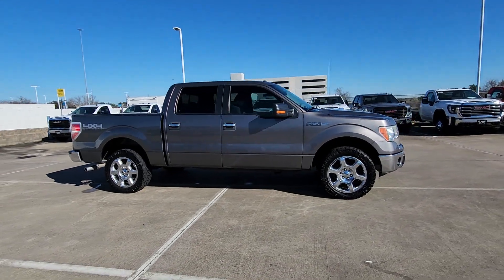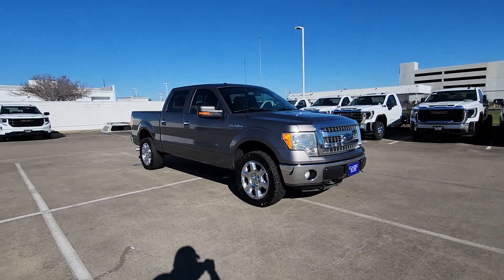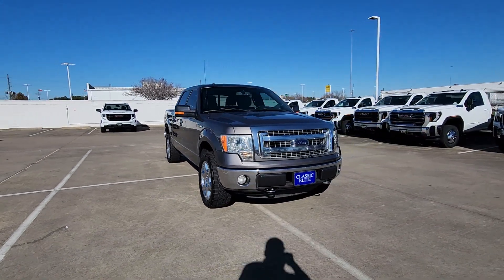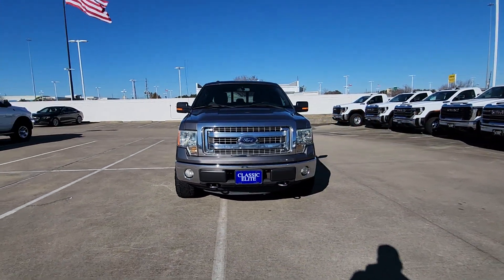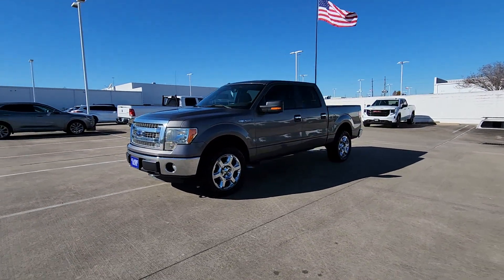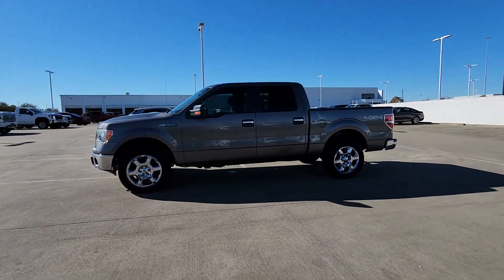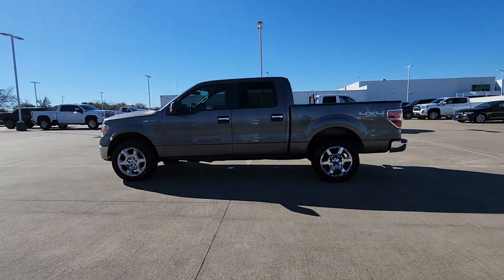Get a feel for the 2013 Ford F-150. This vehicle is an outstanding buy with fewer than 100,000 miles on the odometer. Take a closer look at this full-size F-150. It's the light-duty pickup that leverages military-grade aluminum alloy and high-strength steel to produce class-leading towing and payload capabilities.